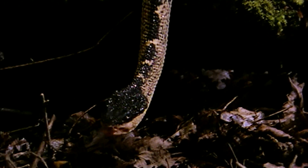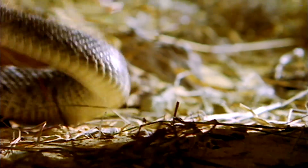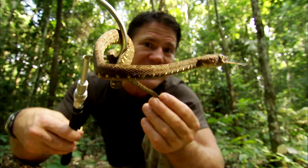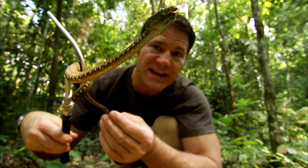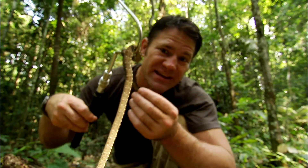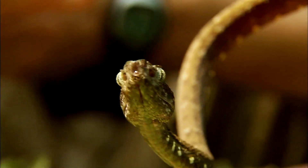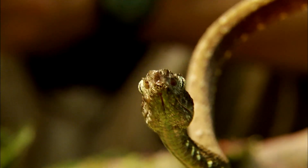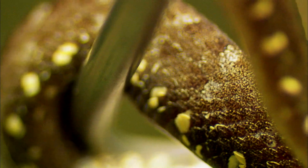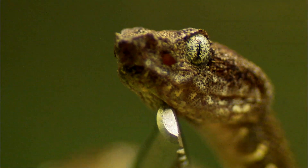And it isn't just the big snakes that can deliver this kind of hit. She's just a youngster, but her venom is equally as potent as it will be when she's an adult. In fact, bites from youngsters can be more dangerous because they haven't learned to control the amount of venom they inject. Remember, most snakes present little threat to humans. You'd be very unlucky to get bitten by one of these, but the power of their venom is such that they must be treated with the utmost respect.